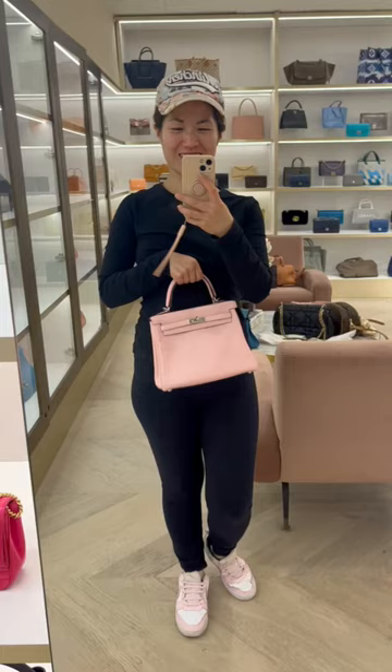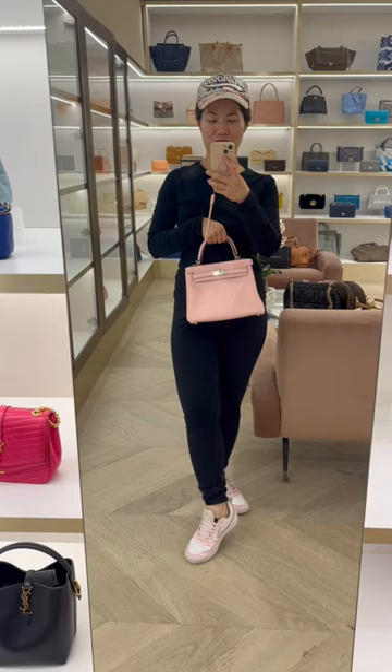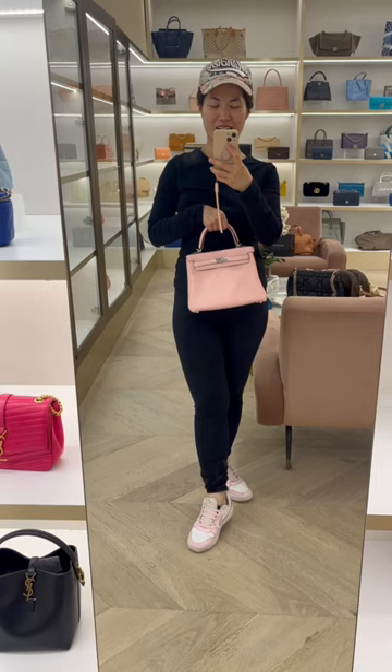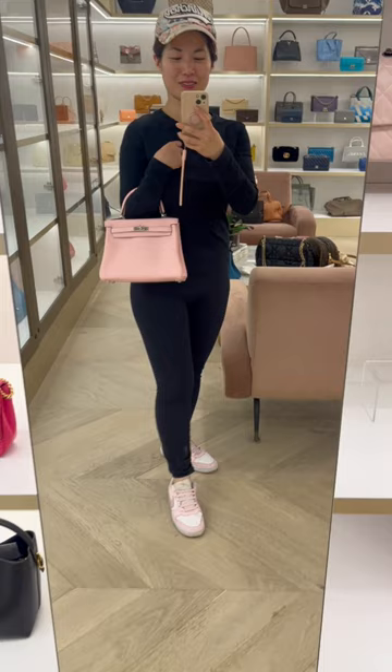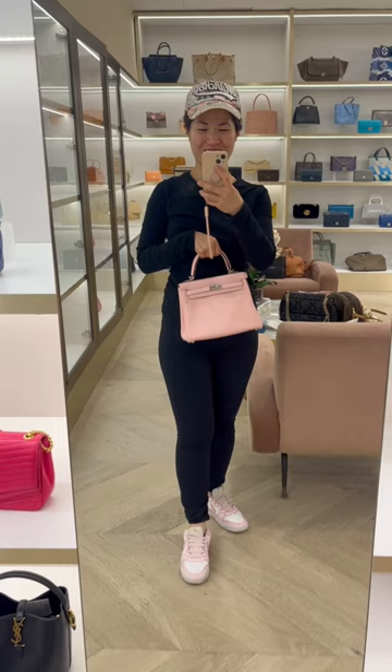I was also lucky to try on the Hermes Kelly 25 in swift leather. I'm not sure of the exact color — it might be Rose Sakura — and oh my gosh, it is so delicious. I would not mind adding an Hermes bag in swift leather to my collection. Whether it'll be a Kelly in a retourne style, I don't know, we'll have to see — the price points are just really high. I'm kind of at peace with my Hermes bags right now, but it totally went with my shoes, hat, and phone. So cute.